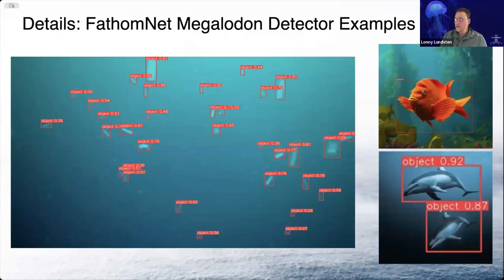These are pyrosomes from midwater. That's a Garibaldi from a shallow kelp forest off Monterey. And then we've also got dolphins there. I've used this in a variety of habitats and images — it works really, really well.